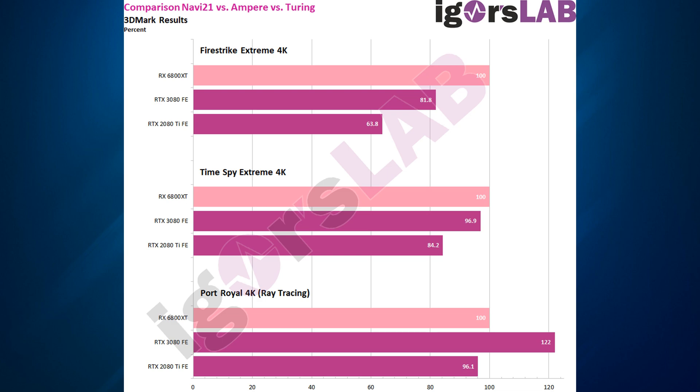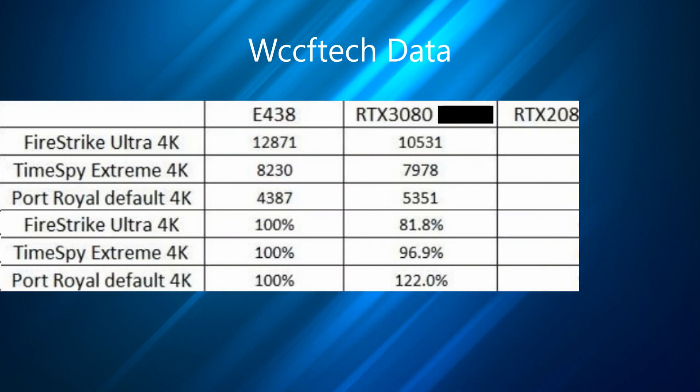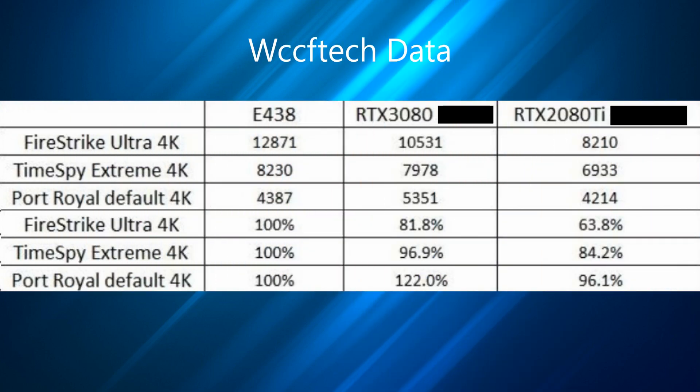However, when we get down to it and put on ray tracing, we're seeing a dip. As I've mentioned before, this is where AMD are probably going to struggle a little bit, because it's their first generation of ray tracing cards, so it's not surprising to see it drop off. What is nice to see is that it's still above the 2080 Ti — so that's really good and definitely a win for AMD.